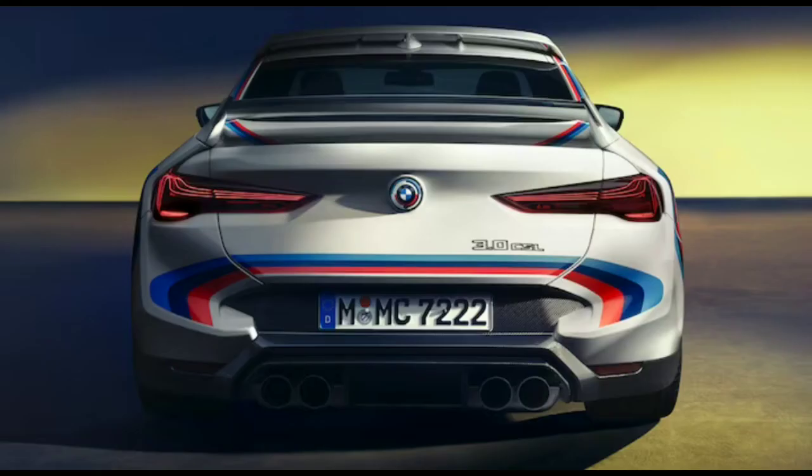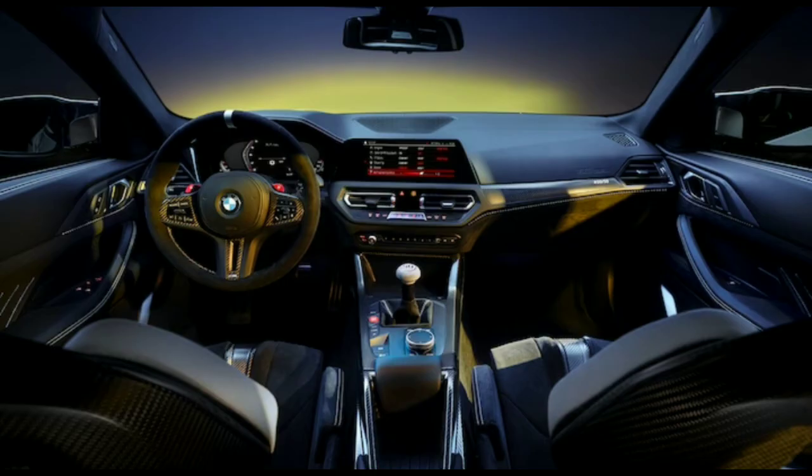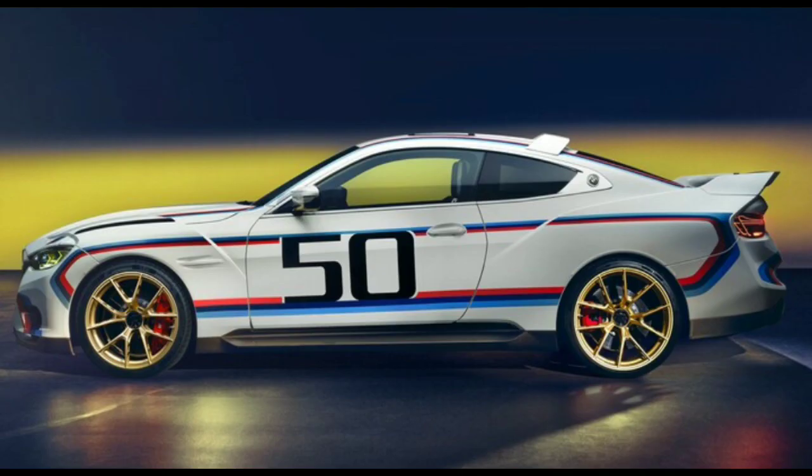While the new one isn't a direct homologation special like the original, the 4-series-based 2024 BMW 3.0 CSL's power unit is sourced from the 2022 BMW DTM racing car's straight-six engine, with a rigid crankcase and a sleeveless closed-deck design, a forged lightweight crankshaft, and a 3D-printed component.